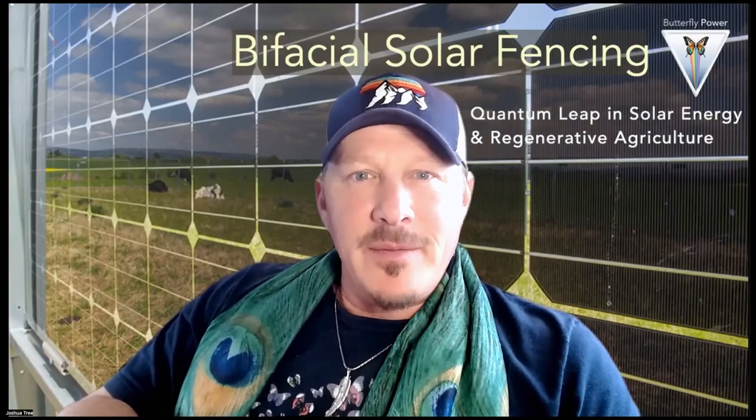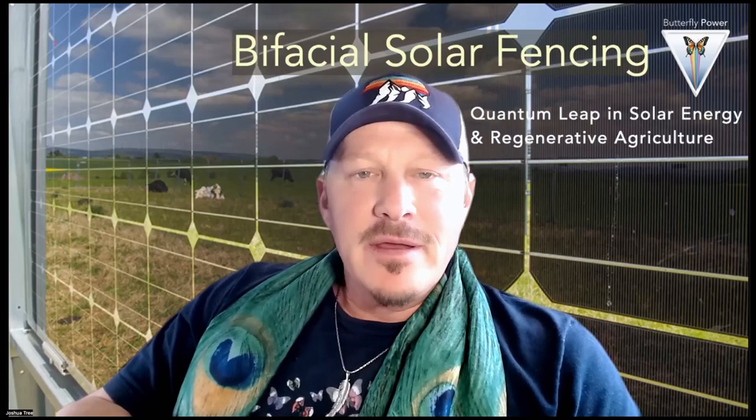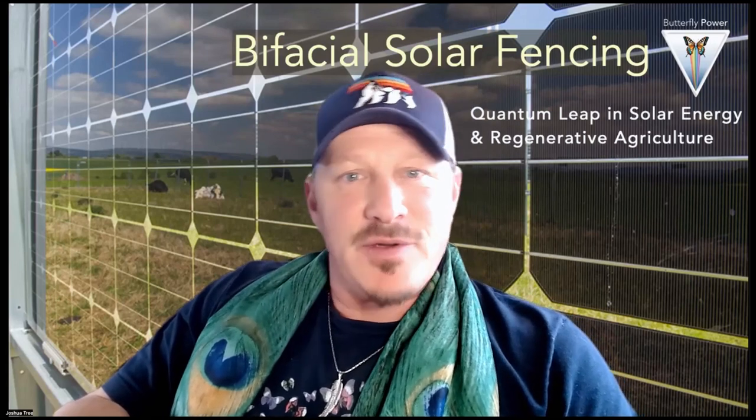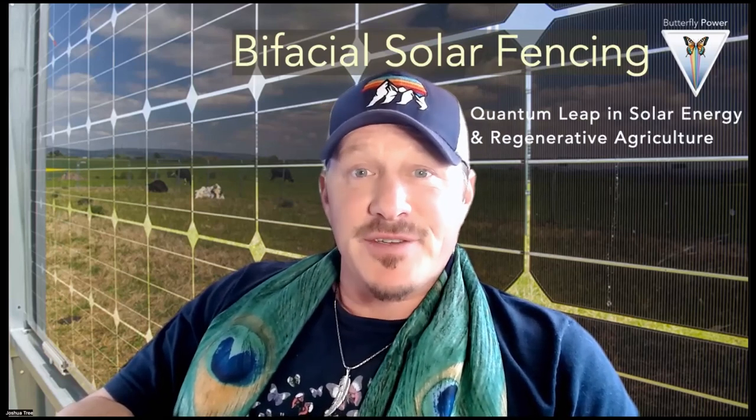Greetings internet land and free peoples here on Mama Gaia. This is Joshua Tree with Butterfly Power coming through with a really amazing transmission today about fencing, specifically bifacial solar fencing.